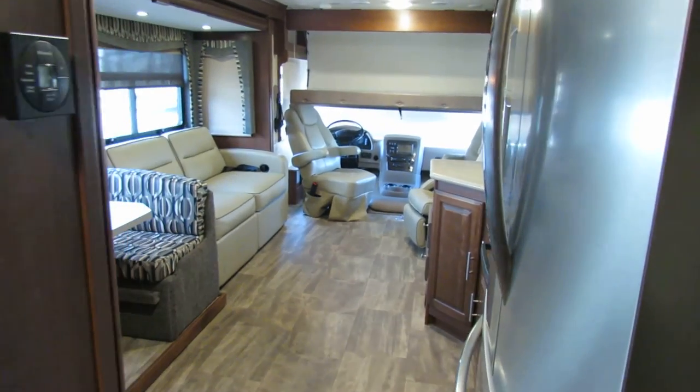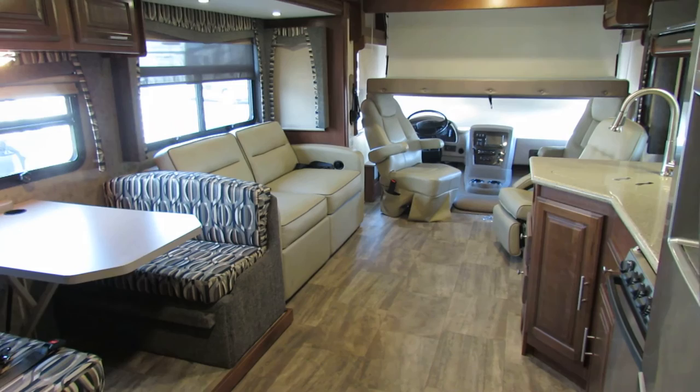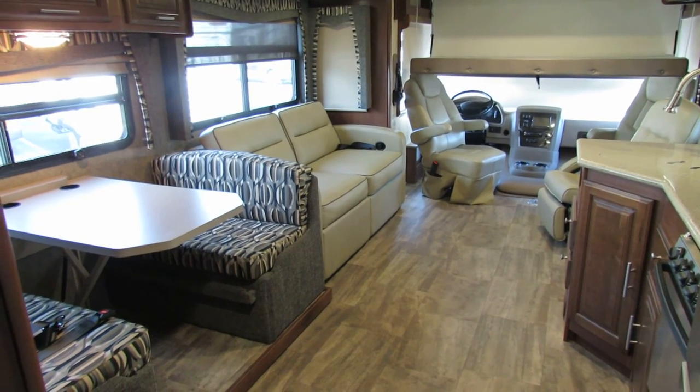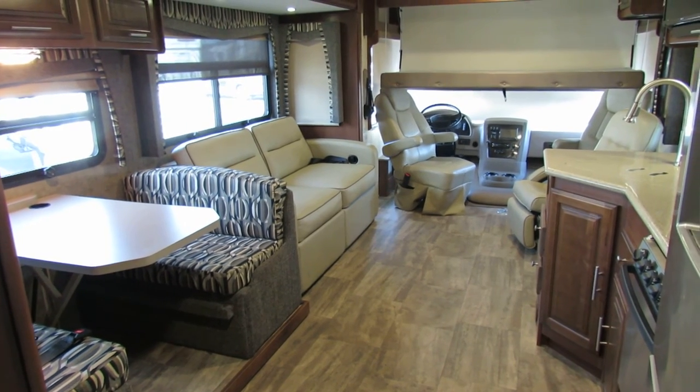So if you're looking for a nice new vehicle, this one is new to us — it's a beautiful unit. I believe it's a 2016. Check this one out, I know you're going to like it — number 1907.